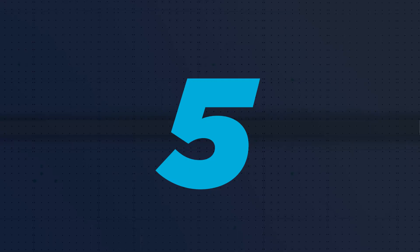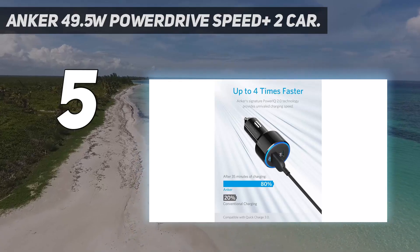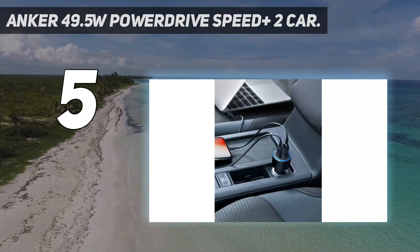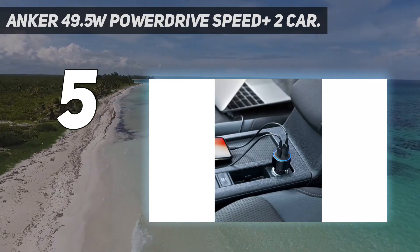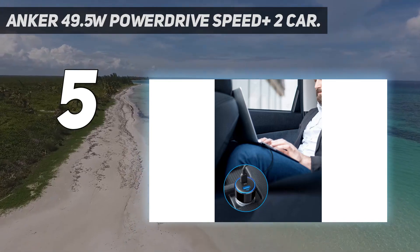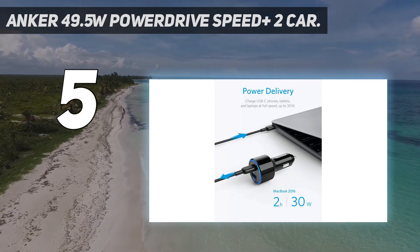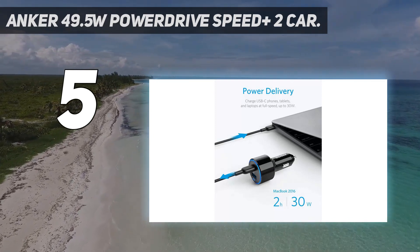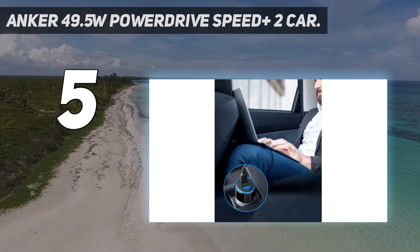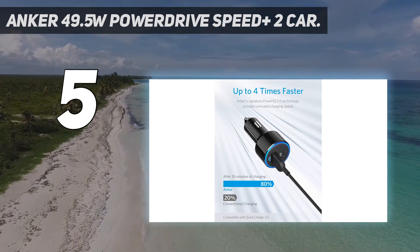Starting at number 5: the Anker 495W PowerDrive Speed Plus 2 Car Charger. While it's easy enough to charge a USB-C phone from any old USB port as long as you've got the right cable, there are definite advantages to having a proper USB-C car charger like the Anker PowerDrive Speed Plus 2. This charger supports the USB-C Power Delivery (PD) specification, a jumble of acronyms which means the port will deliver as much power as your device requests.